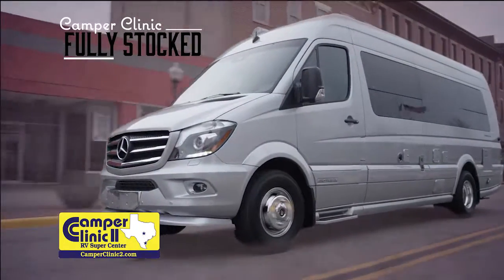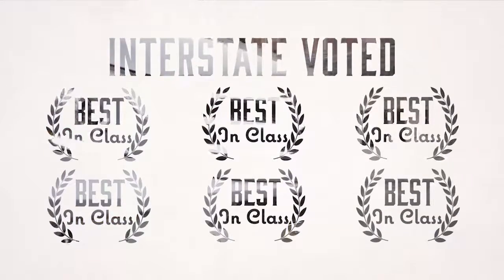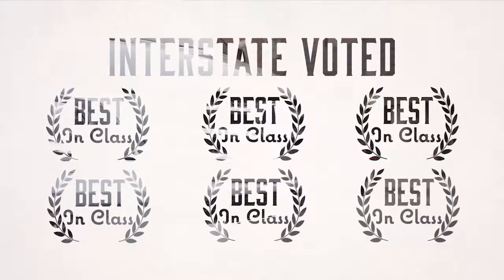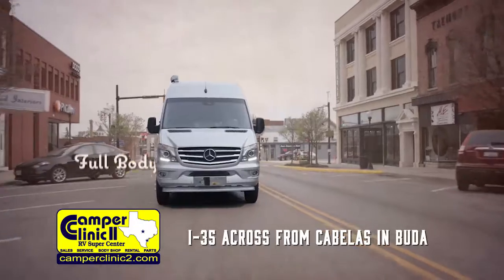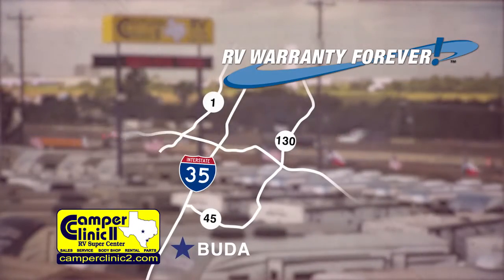Camper Clinic 2 RV Supercenter is fully stocked with Airstream Interstate Motorhomes. The Interstate has been voted Best in Class for the 6th year in a row, with more than 50 Best in Class features that all come as standard equipment. Camper Clinic 2 RV Superstore, home of the Lifetime Warranty.